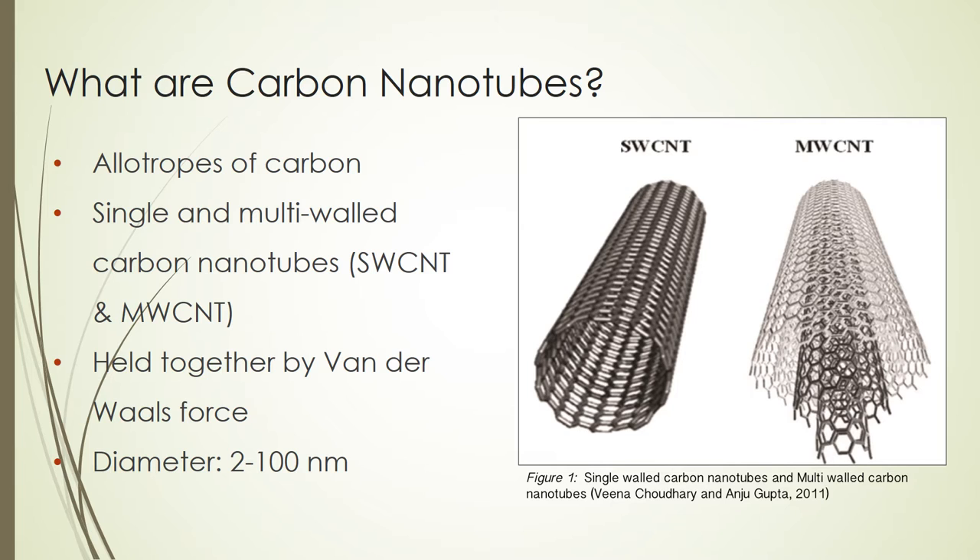They align into tubes and the hexagonal networks are held together by van der Waals force. The typical diameter of carbon nanotubes ranges from 2 to 100 nanometers.